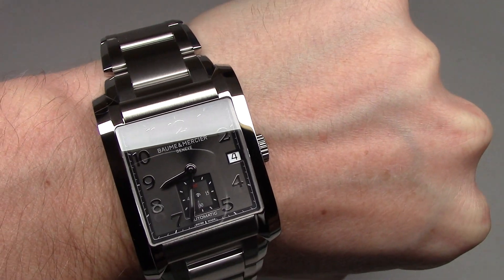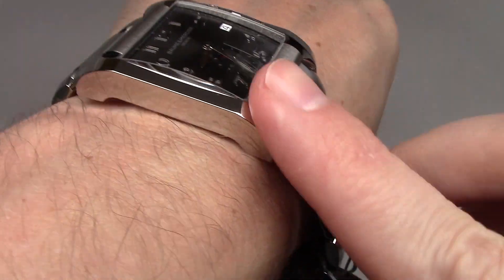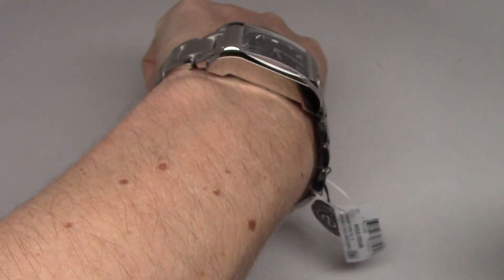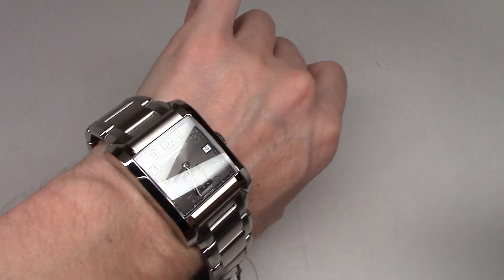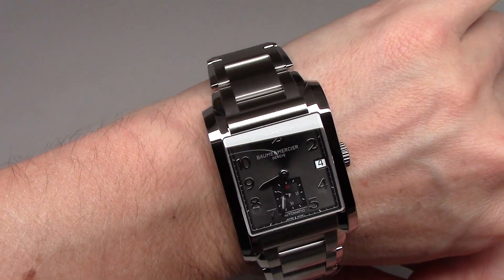Date, time, seconds — sometimes a little bit more or less.